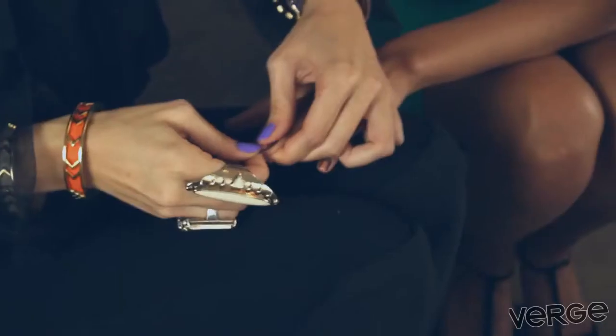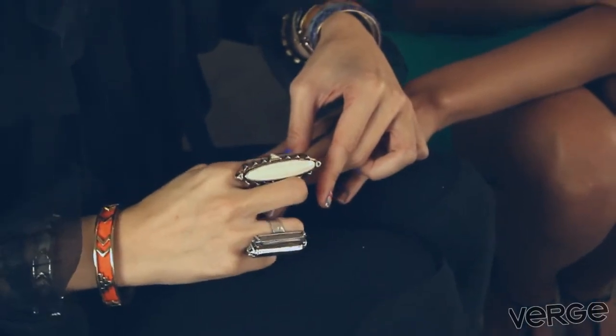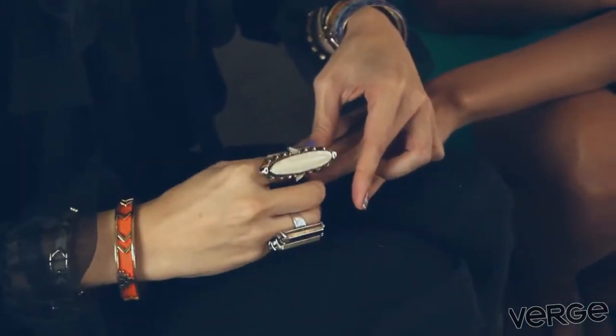First things first, what is in these nail wraps? So there are two sheets of 22 wraps. There's self-adhesive, and there's a nail file. That's all you need — all you need is clear polish. You can buy our clear polish or use any clear polish you have at home.